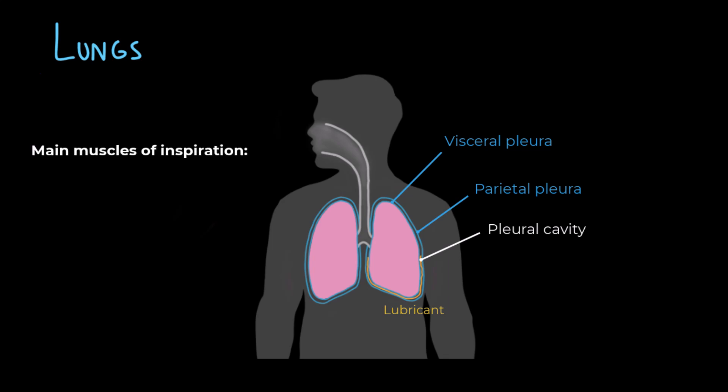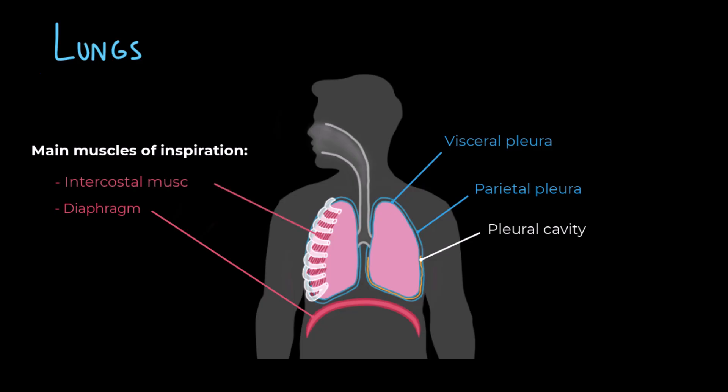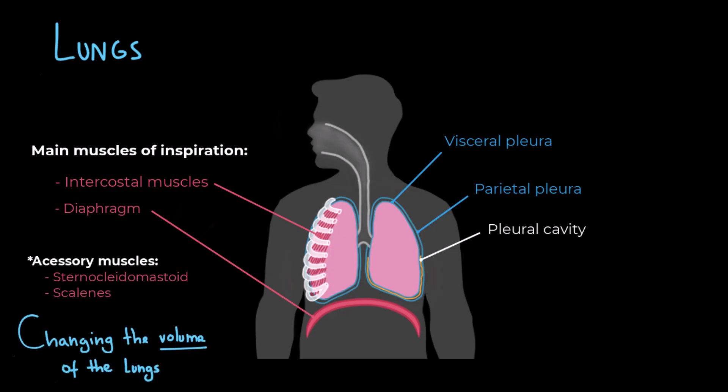Then we have the two main muscles that drive inspiration: the diaphragm, located below the lungs, and the intercostal muscles, located between the ribs. During exercise or respiratory distress, other muscles known as accessory muscles also help, like the sternocleidomastoid and scalenes. All these muscles — especially the diaphragm and intercostal muscles — are responsible for changing the volume of the thoracic cavity. And as we learned with Boyle's Law, when the volume changes, so does the pressure, and it's these pressure changes that allow us to move air in and out of the lungs.